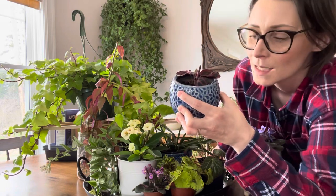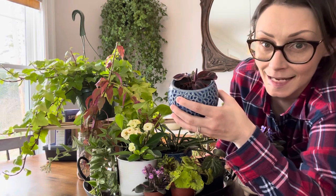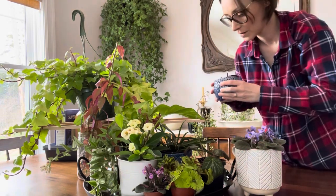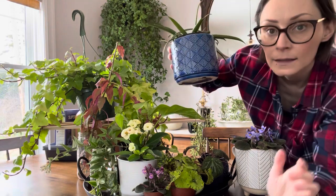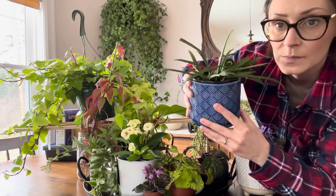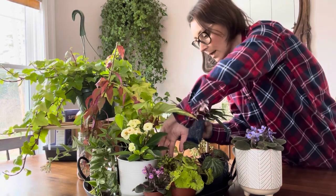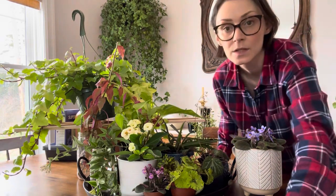I shop local as much as I can, but I ran into this pot at Walmart locally — $3.98. Beautiful blue; I'm really partial to blue pots because I keep blue pots in my bathrooms. I got another blue pot for my Hoya Shepardii — you've seen that plant in a couple of videos — also from Walmart, $3.98. Pretty amazing, because sometimes it's good to have a cheap pot when you spend a lot on plants.